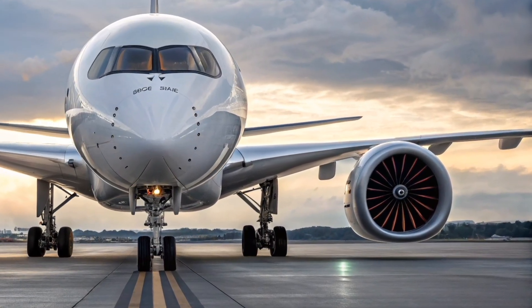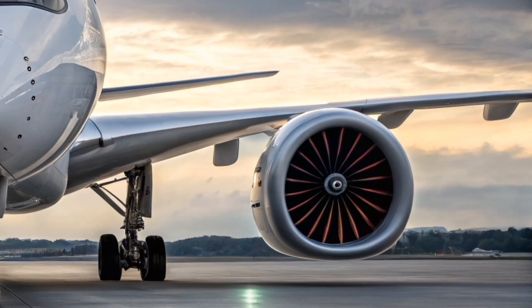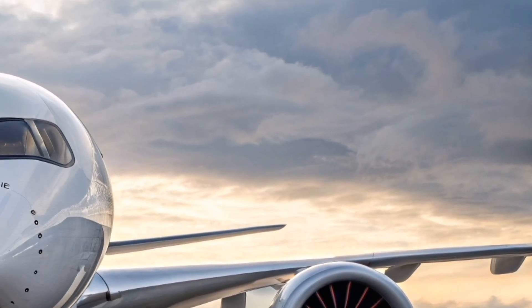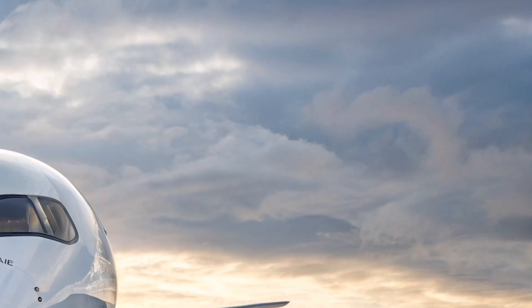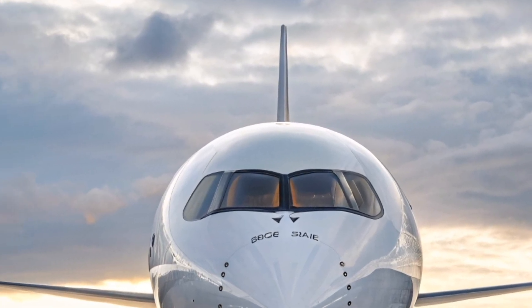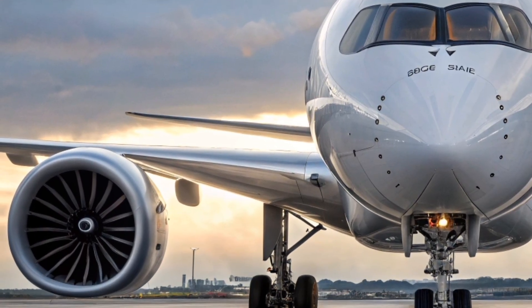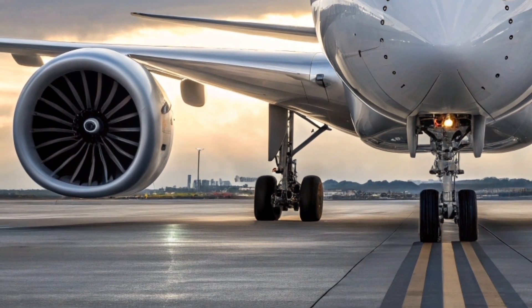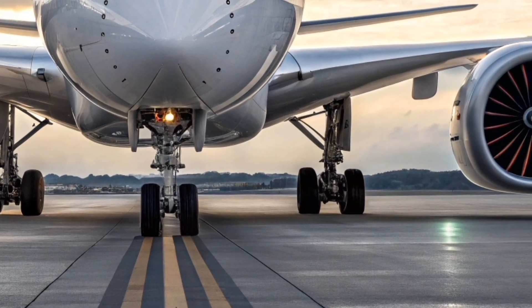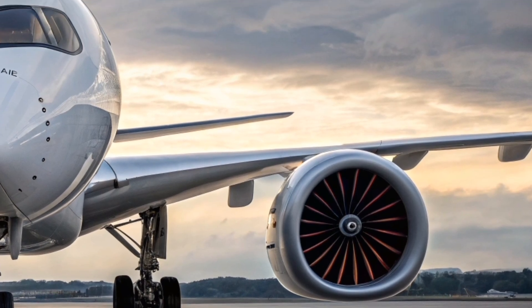The Airbus A380-2026 represents a refreshed vision of the world's largest passenger aircraft, bringing modern efficiency and luxury to a platform already known for its unmatched capacity. This updated iteration focuses on enhanced aerodynamics, improved cabin experience, and updated avionics designed for long-haul comfort and operational precision. While the airframe remains largely similar, the 2026 upgrades make the aircraft more relevant in a competitive aviation landscape shifting towards sustainability.